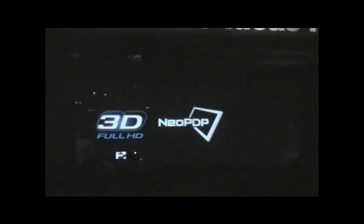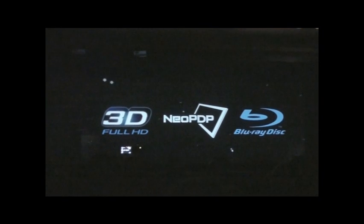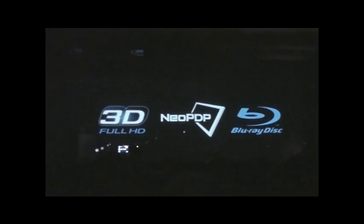In order to meet today's high-quality expectations, Panasonic developed a full HD 3D solution consisting of superior Neo PDP and Blu-ray technology. Combining the advantages of plasma panels and their fast response time with advanced active shutter glasses, an unparalleled 3D viewing experience is realised.